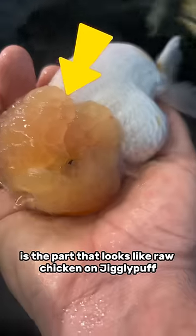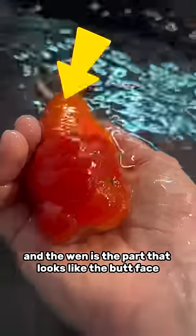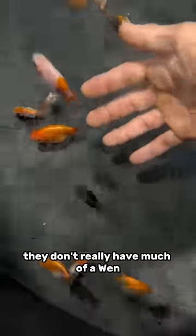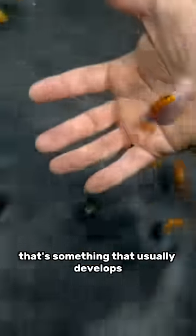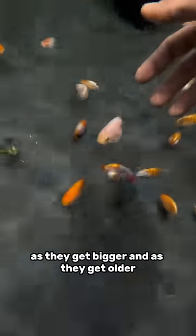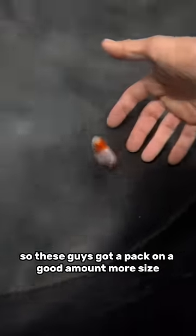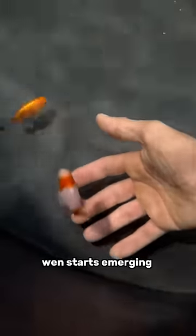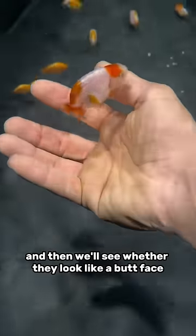Well, that's because the wen is the part that looks like raw chicken on Jigglypuff, and the wen is the part that looks like the butt face on Codeman. When ranchu goldfish are small like this, they don't really have much of a wen — that's something that usually develops as they get bigger and older. So these guys need to pack on a good amount more size, and I need to feed them a lot of good protein before that wen starts emerging. Then we'll see whether they look like a butt face and raw chicken at the same time.